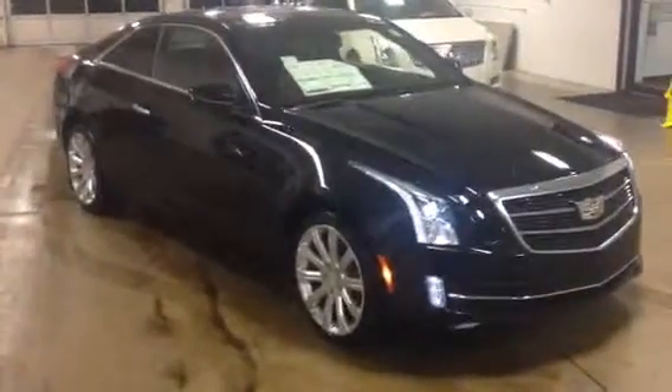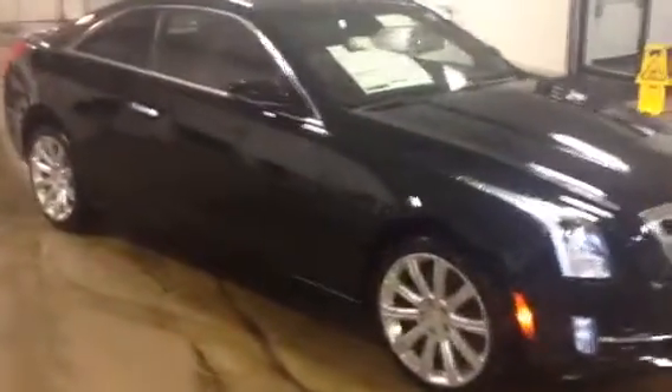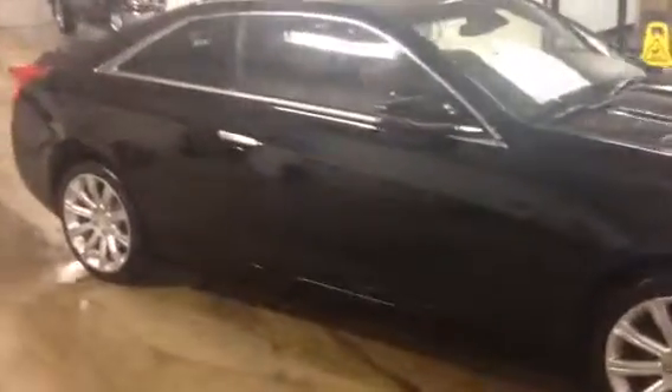Hello, Kyle Kempke here from Frank Gouche's Chevy Cadillac Upper Scene. Here today to show you a new addition to our lot, this 2016 Cadillac ATS.